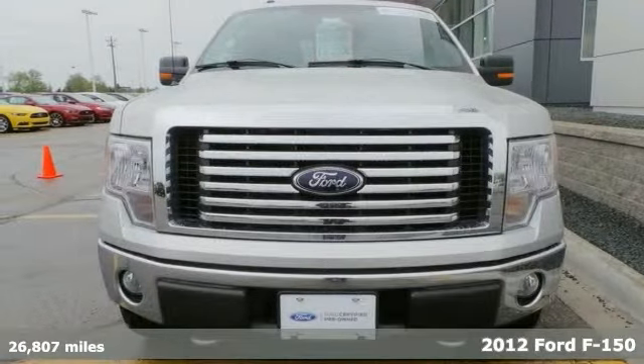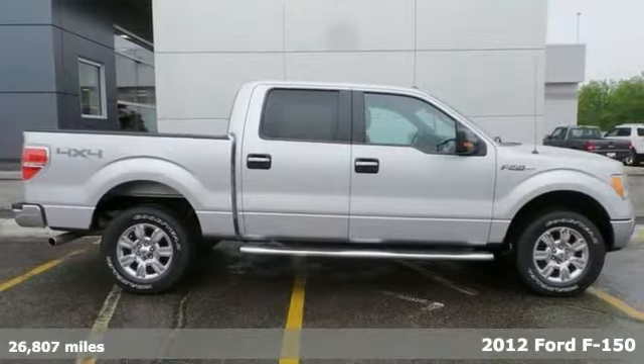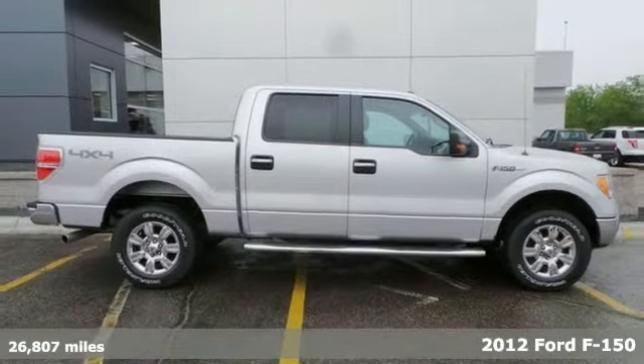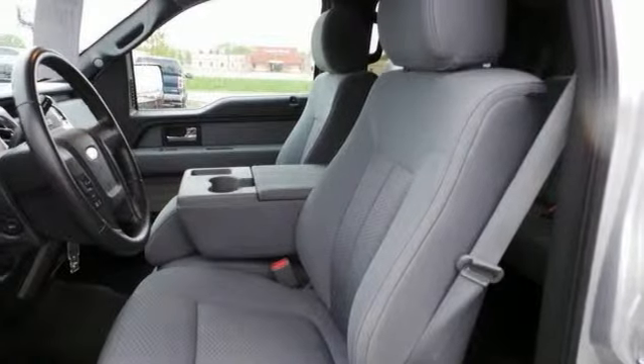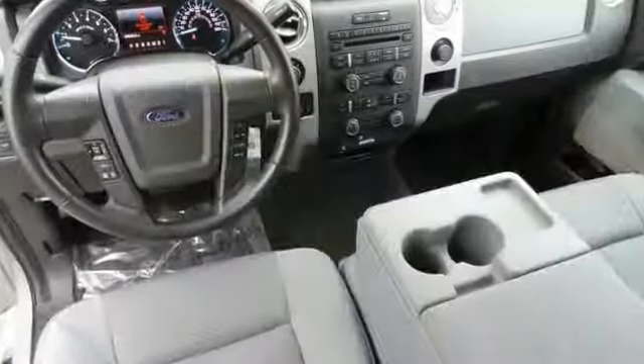Here's a 2012 Ford F-150 XLT with less than 27,000 miles. The engine and transmission are both silky smooth, just like a truck with such low miles should be.